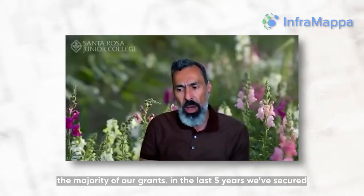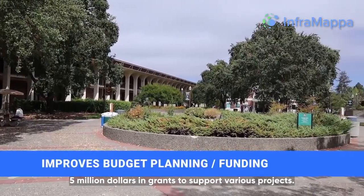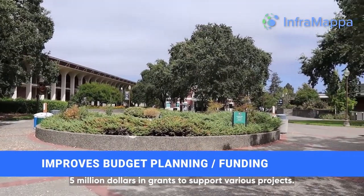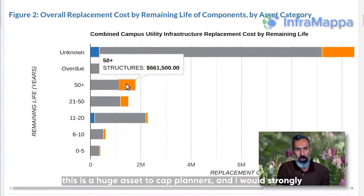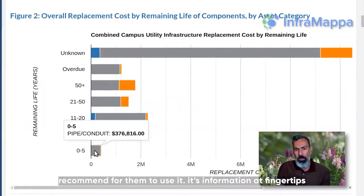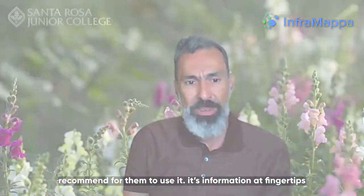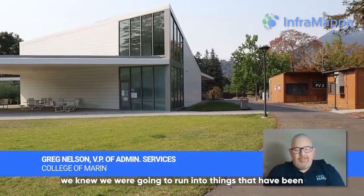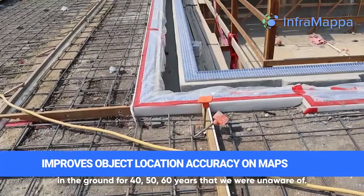The majority of our grants — I think in the last five years we've secured over $5 million in grants to support various projects. This is a huge asset to CAD planners and I would strongly recommend they use it. It's information at your fingertips. We knew we were going to be running into things that had been in the ground for 40, 50, 60 years that we were unaware of.